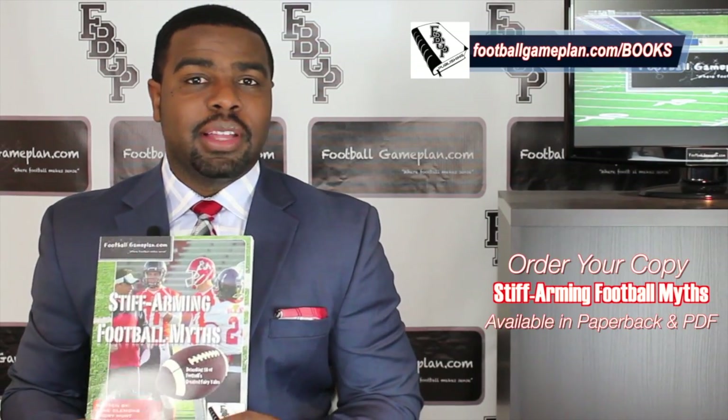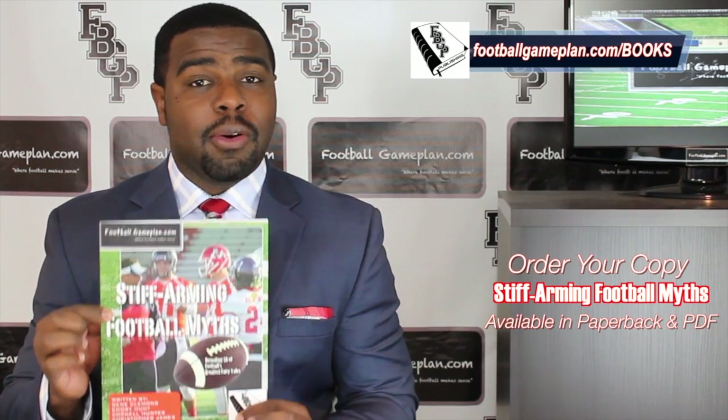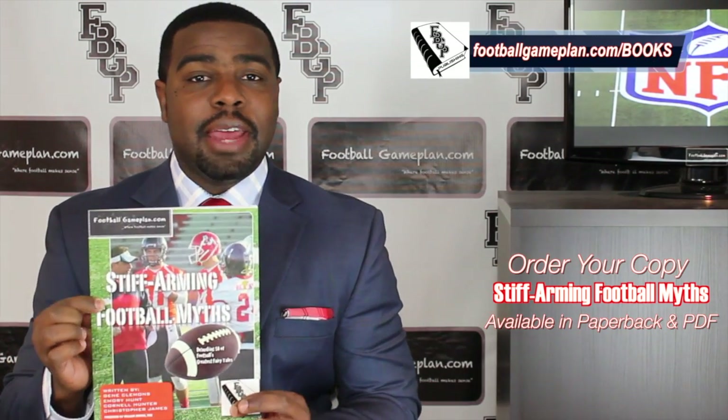What's up NFL fans, I'm Emory Hunt, the czar of the playbook, and don't forget to check out and purchase your copy of our latest football game plan book, Stiff Arming Football Myths. We have these available in both PDF and paperback form.